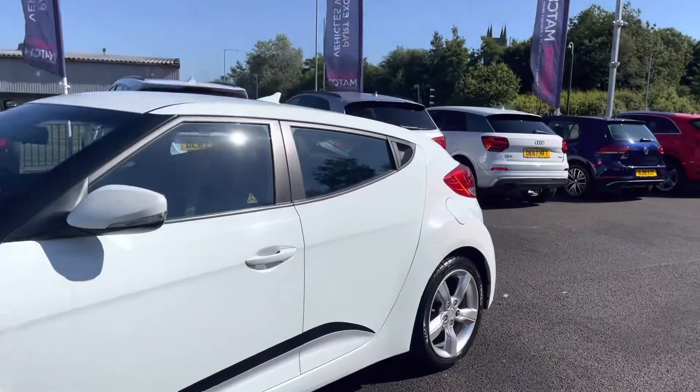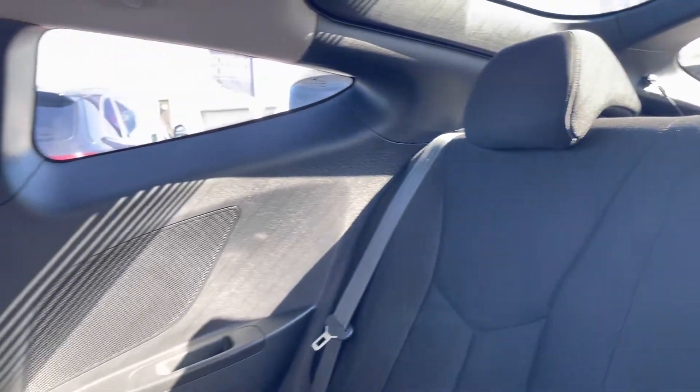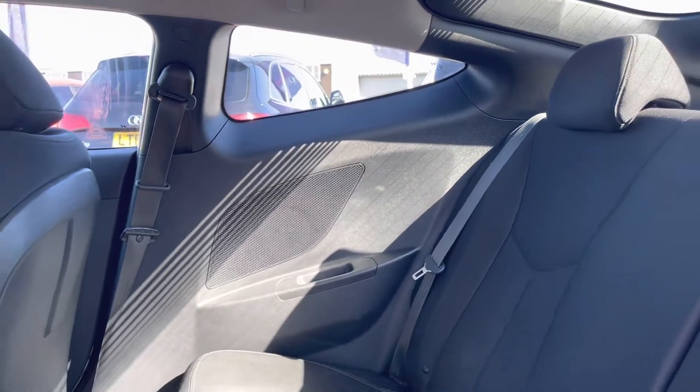Taking our look into the rear now, here you can see it does come with full cloth post-finished back seats as well as plenty of leg room.